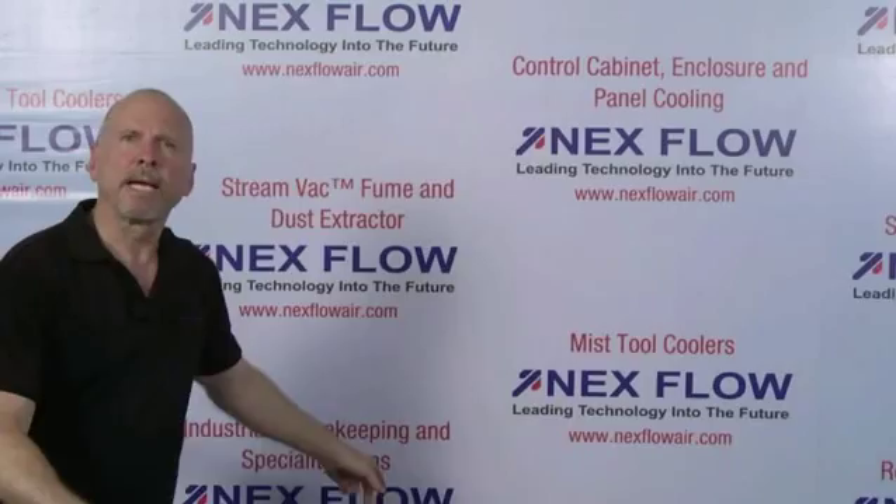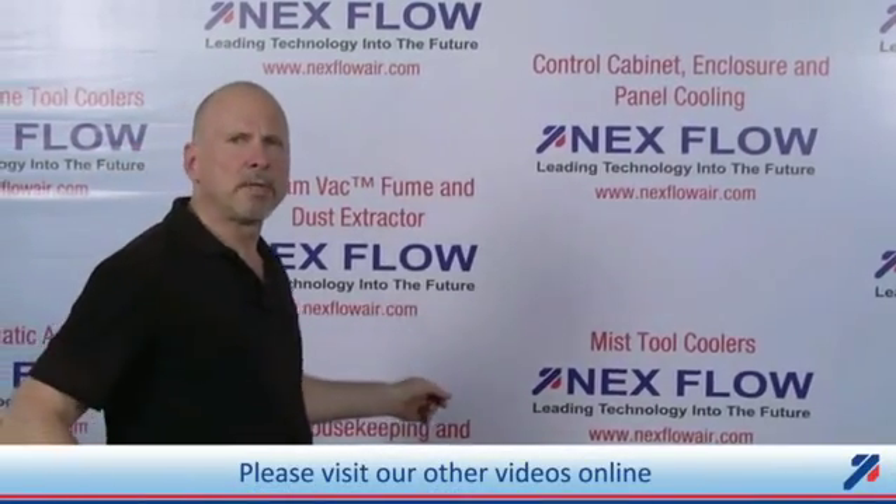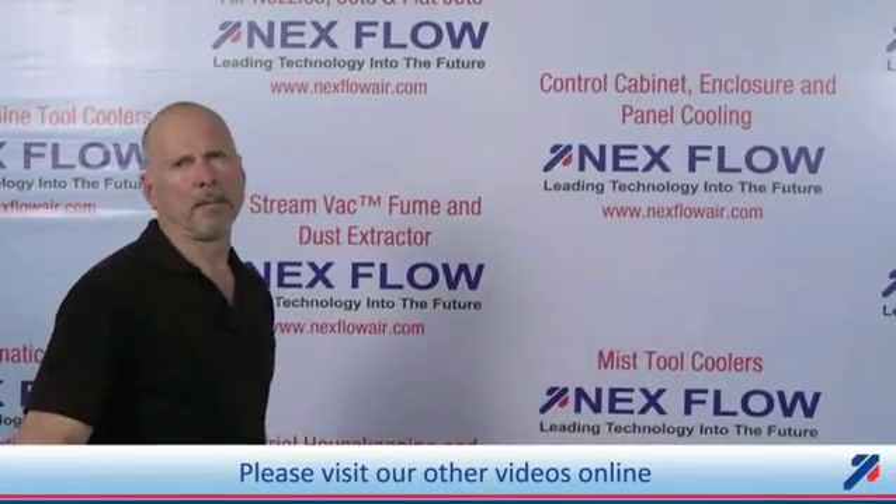Nexflow Air Products manufactures specialized compressed air technology to reduce the compressed air use in your factory environment and to reduce noise and sound levels in your factory to enhance the safety of your operations. All of our technologies can be seen on our website at www.nextflowair.com.